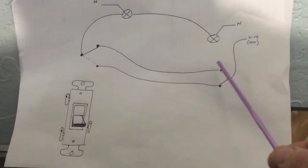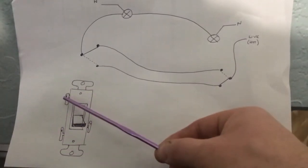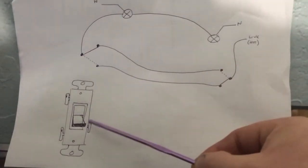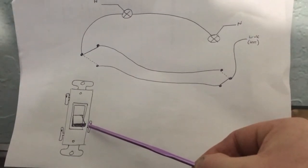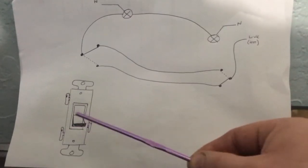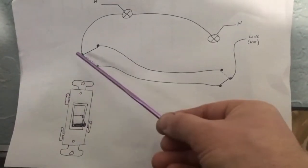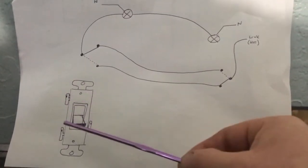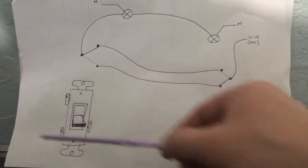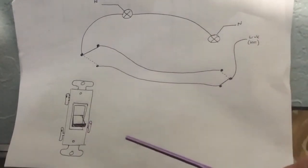I figured out which terminal was which. Essentially what had happened was that this was the original switch on the wall — this was line one, this was line two or the strapper, and this was the common. The switch was changed at some point because it probably wore out. On the new switch, the layout of the terminals was different — instead of this being the common terminal, a different terminal was now the common. Whoever changed the switch took the cable from each terminal and put it identically in the same visual position on the new switch, but the new switch operates differently. And that messed up the lighting switching system.